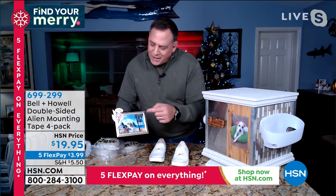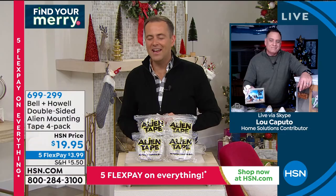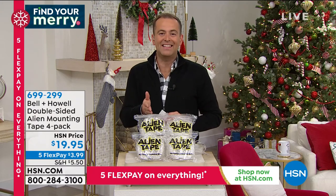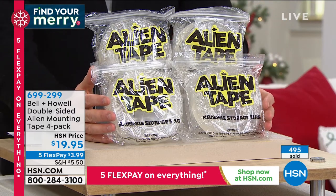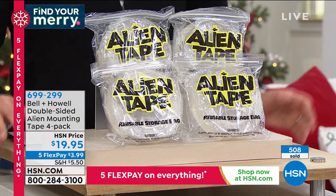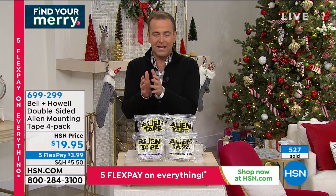Now we know Alien Tape exists — this is a chance to grab it at our best value: $19.95. Compared to the infomercial, you're getting an extra roll and longer rolls — more tape. Over 500 sold in this presentation alone, with another 700 people ordering right now. To date we have sold tens of thousands of Alien Tape. We talk about this nano grip technology because it's not a traditional adhesive — it's something truly different.